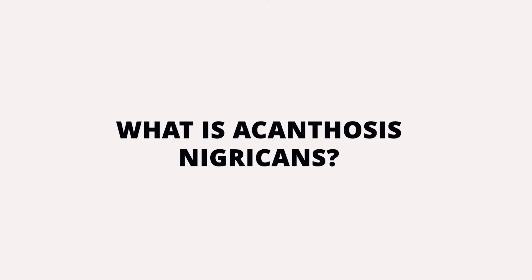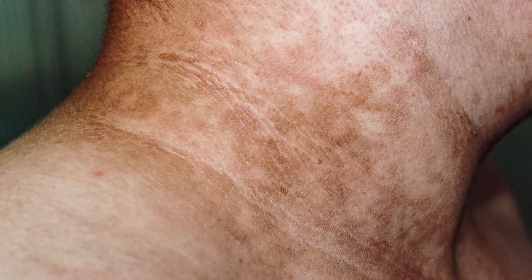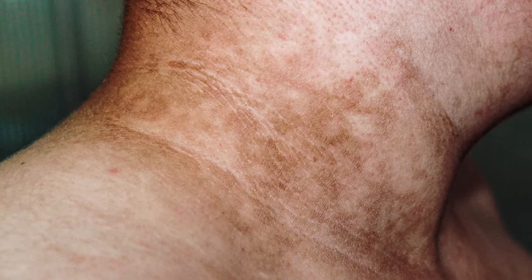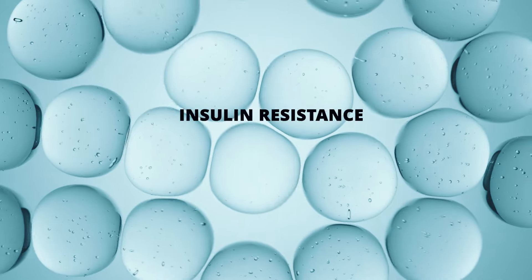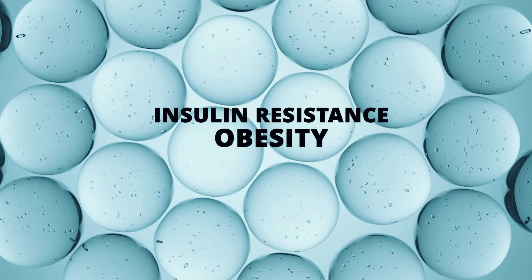Acanthosis nigricans is a skin condition characterized by dark, thickened patches, often found in areas such as the neck, armpits, groin, and under the breasts. These patches can sometimes have a velvety texture and are usually a sign of an underlying health issue. This condition is not contagious or harmful on its own.